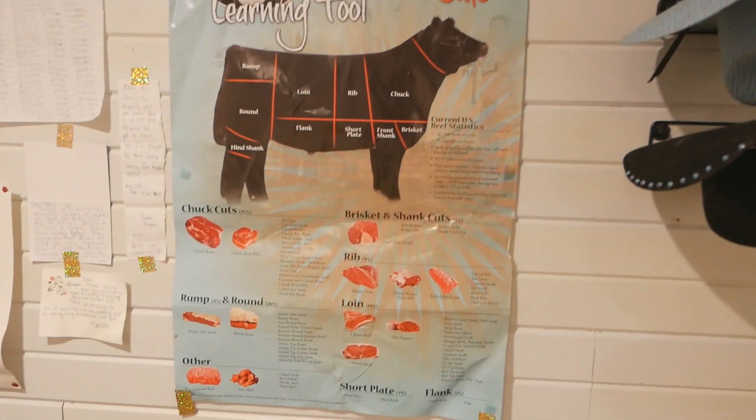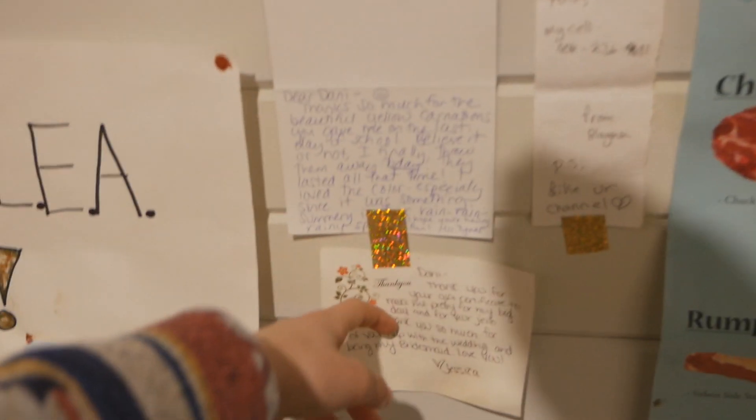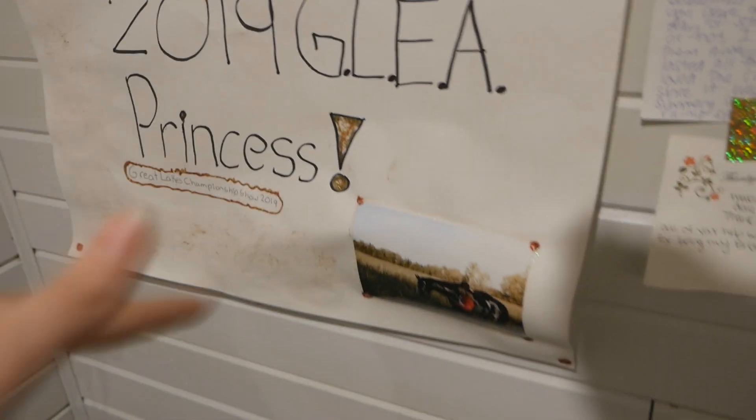I have pictures from over the summertime and a beef cuts poster. Then I have a bunch of stuff from people — this is from a fan, this was from family, these are from friends. I took this from Jeffrey, and then those are from friends. That one I made for a 4-H expo.